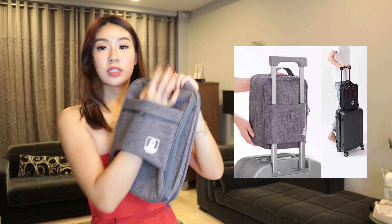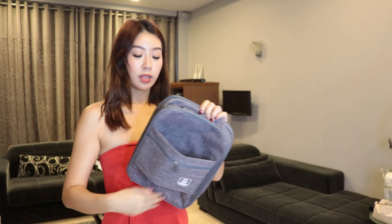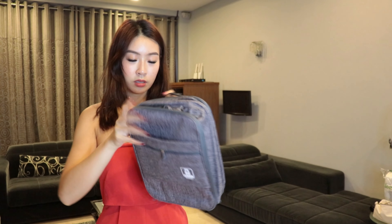This is a shoe bag organizer because I do not have a shoe bag for my luggage. It has just three compartments and this part you can just slot it through the back of your luggage handle.